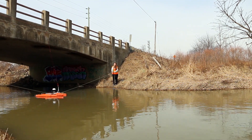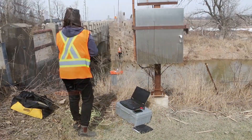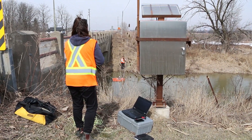One parameter which is difficult to measure but that is important to hydrologists is the flow or discharge in a stream at any given point in time. In order to estimate what the flow rate is in a river or stream, we rely on a transformation from water level.